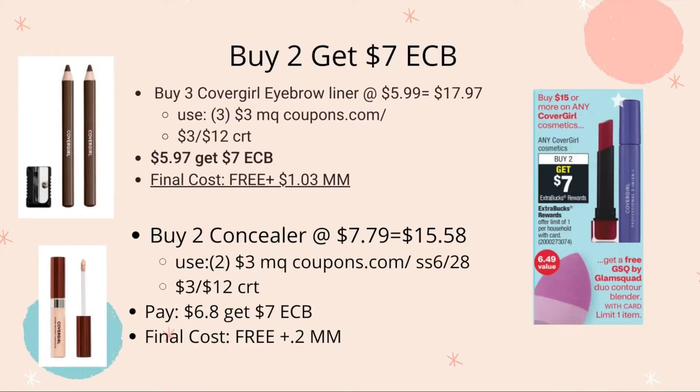Next is the CoverGirl deal — we have this almost every week. It's buy two, get $7 ECB, and if you spend $15 or more you get the Glad Keys by Glam Squad blender valued at $6.49. I have two scenarios. First: buy three CoverGirl eyebrow liners at $5.99 each, totaling $17.97.